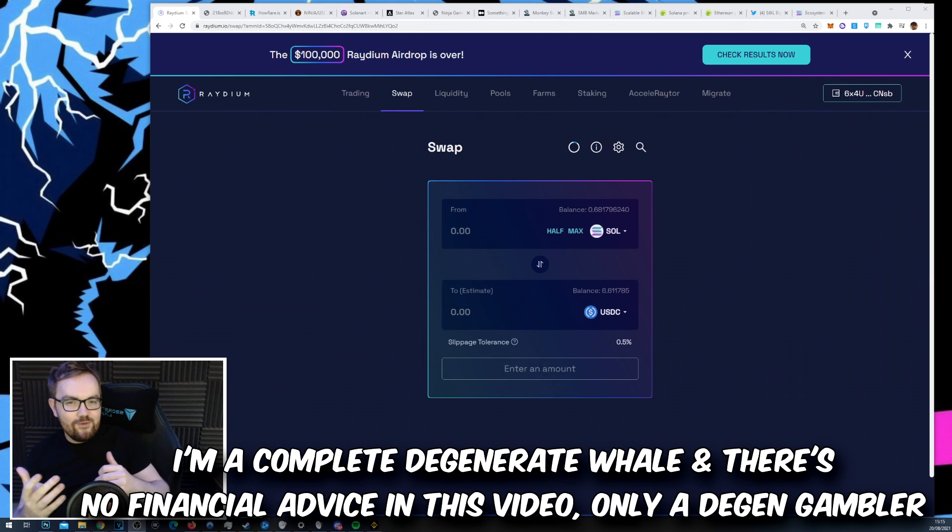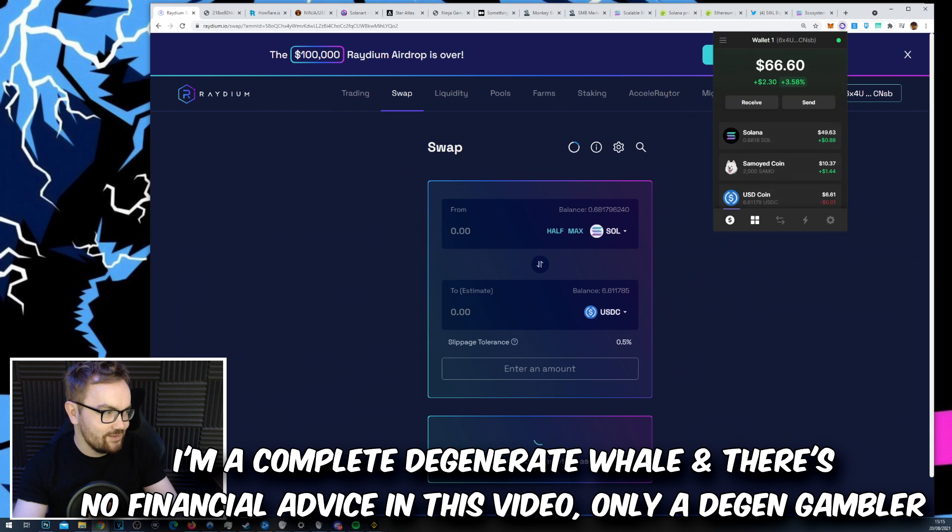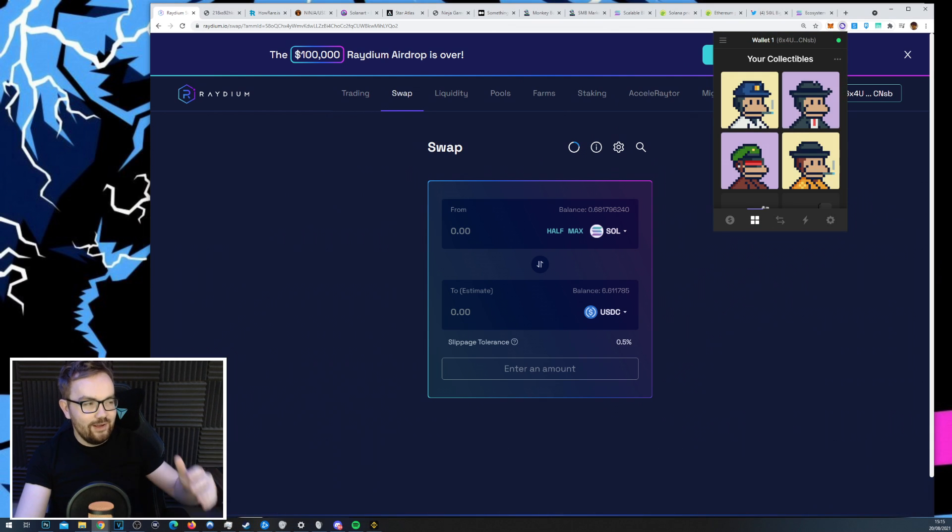Ladies and gentlemen, today we've got a beginner's guide to the Solana blockchain, and this is my favorite of all the blockchains to trade on currently. If you've done anything on Solana, you'll understand why.